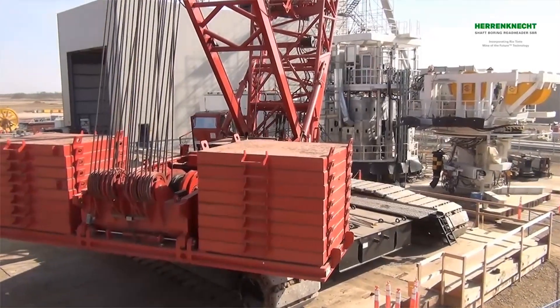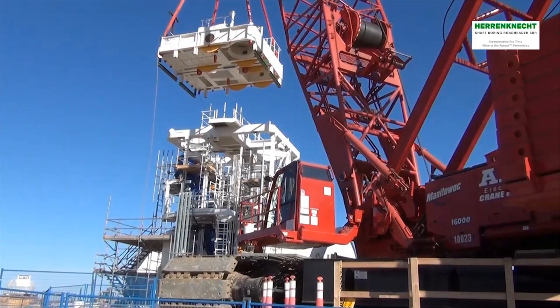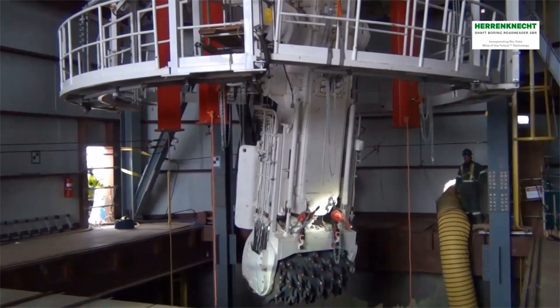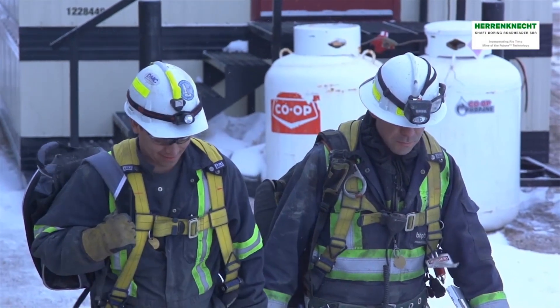In the future, the mine will potentially be the world's biggest potash mine, with a lifetime of about 70 years. As safety is one of the core values of BHP Billiton, the mechanized shaft-boring roadheader has been chosen to ensure the highest level of safety during shaft construction.